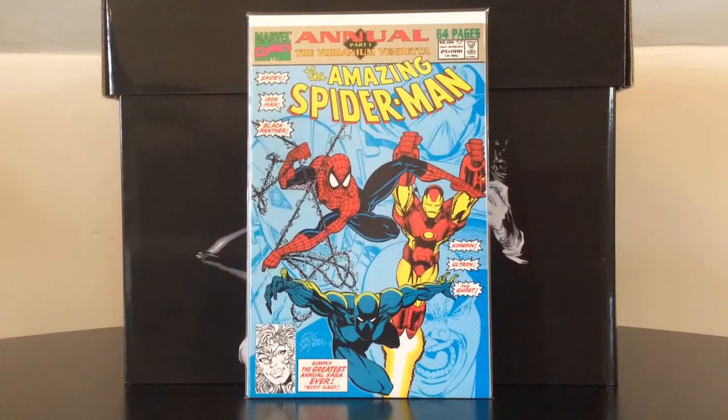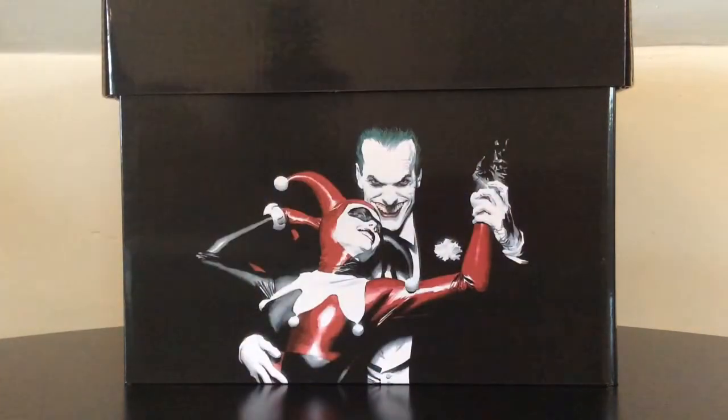The Amazing Spider-Man Annual number 25 contains the first Venom solo story, but be warned — it is some horrendous 90s artwork throughout this comic, so enter at your own risk.